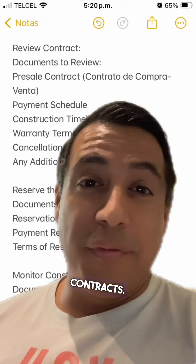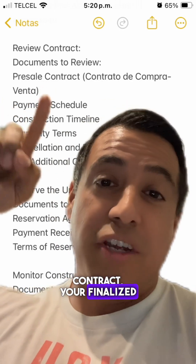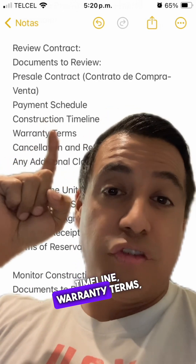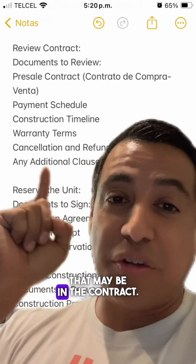Next, we're moving to reviewing contracts. This is where you'll review your pre-sale contract, your finalized payment schedule, the construction timeline, warranty terms, cancellation and refund policy, and any additional clauses that may be in the contract.